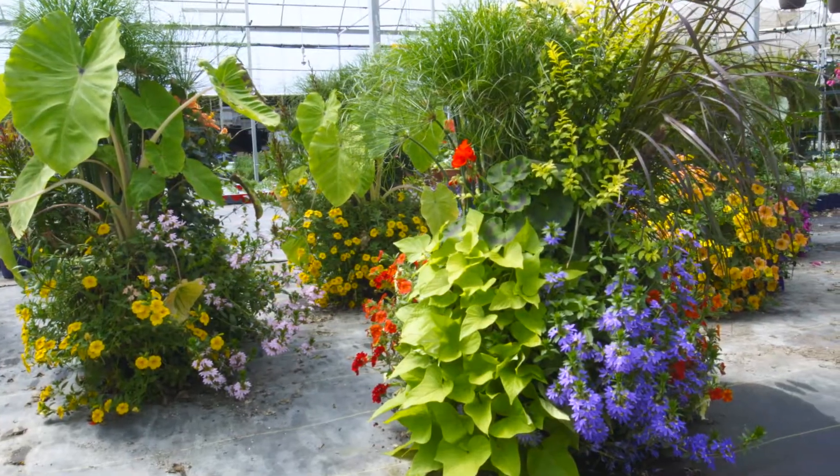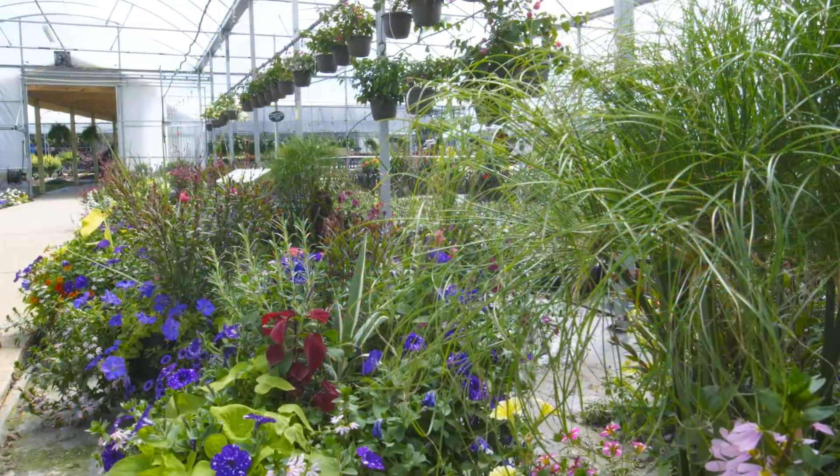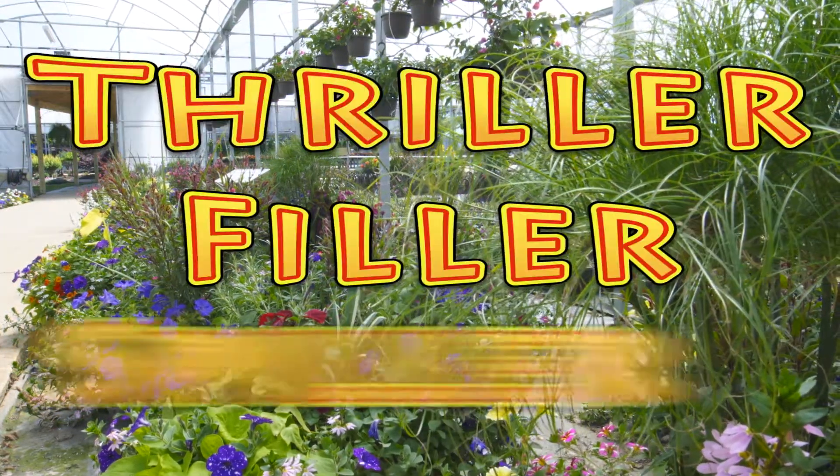I don't think there's anything more inviting or beautiful than a large and colorful combination container prominently displayed on a patio. These elaborate containers seem like they would be hard for the home gardener to make, but not if you remember the following ingredients: thriller, filler, and spiller.